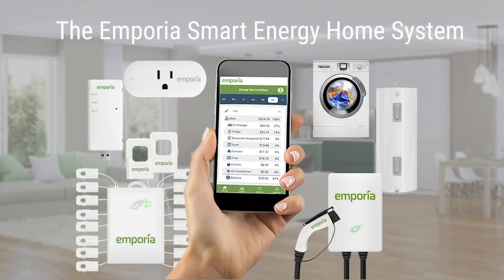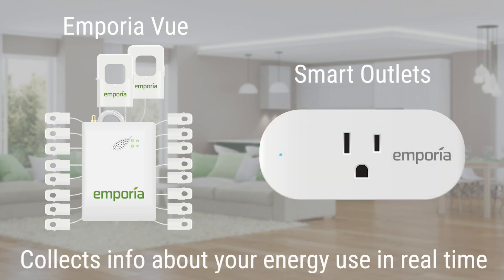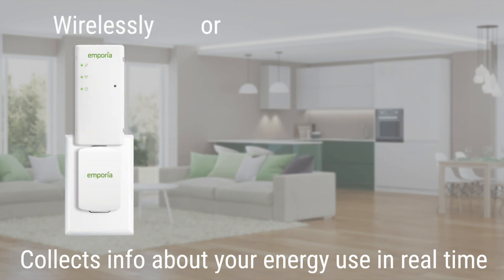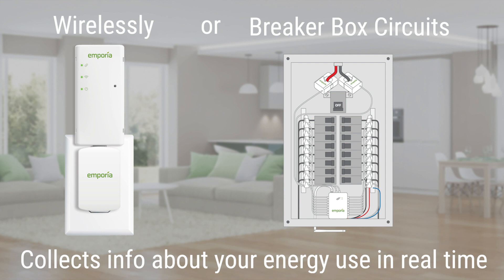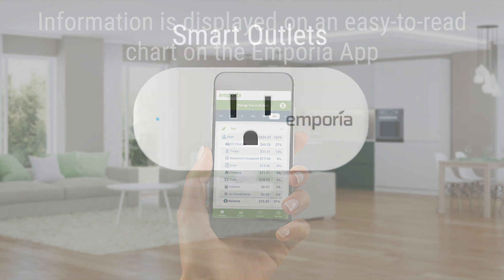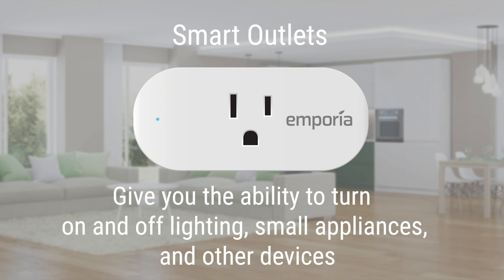This is where the Emporia Smart Energy Home System comes in. The first stage of the system currently consists of the Emporia View Energy Monitor and Emporia Smart Outlets to help manage your energy use. The Emporia View collects information about your electricity use in real time, either wirelessly from your smart meter or by measuring current flow through circuits at the breaker box. The information is displayed in an easy-to-read chart on the Emporia app. Smart Outlets report energy consumption at the individual appliance level and give you the ability to turn on and off energy to lighting, small appliances, and other devices through the Emporia app.